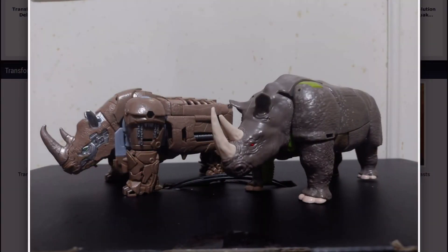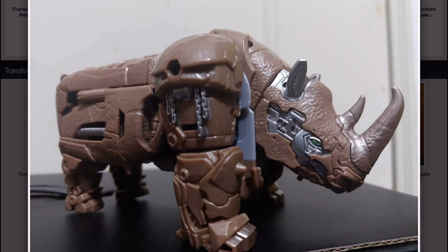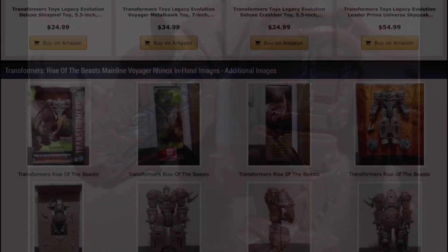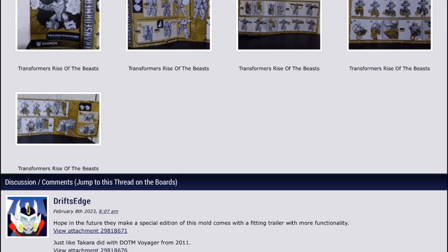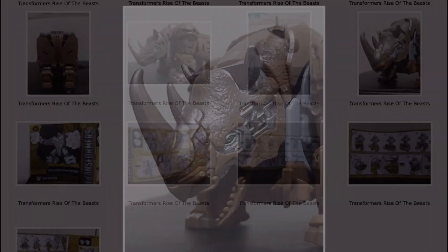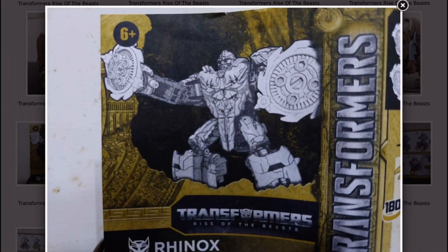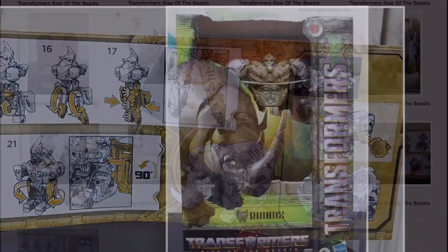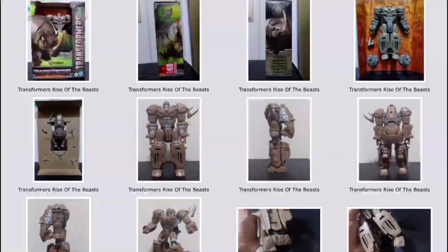And then there he is with the Kingdom Rhinox. Here he is in his alt mode - this looks really cool. Here you get a bit more paint detail. Here it is roaring, and here are the instructions. That's pretty much it for Rhinox.